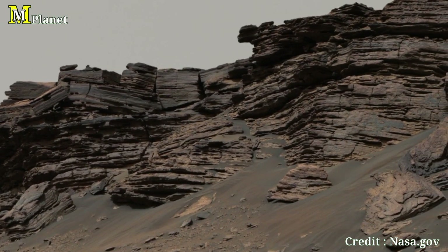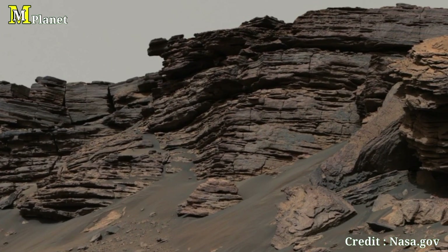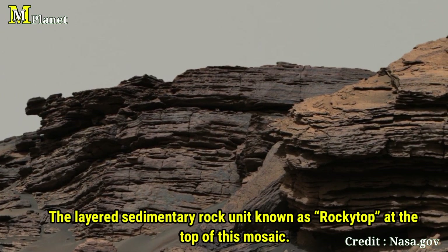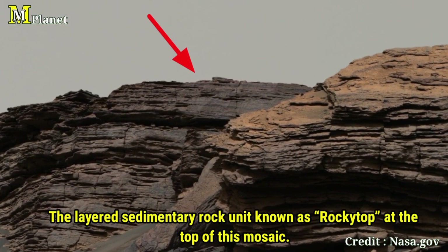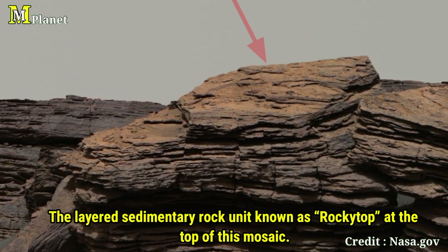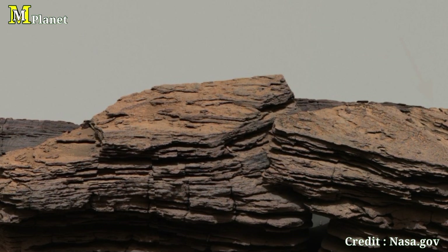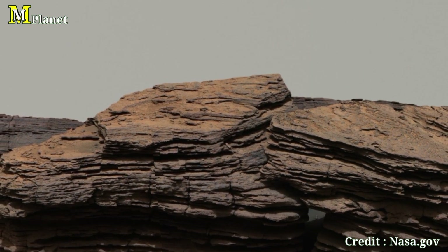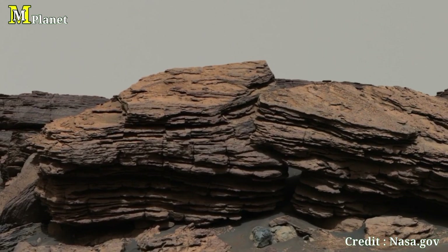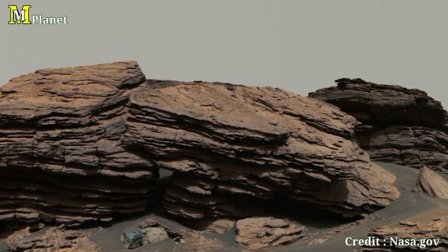Let's turn our attention to the top of this mosaic, an area known as Rocky Top. This huge layered sedimentary rock formation sits at the highest point in the image. These layers are key evidence of Mars' geological history, possibly formed by sediment deposits from ancient water flows billions of years ago. The shape and position of Rocky Top give us hints about how the landscape has evolved over time, making it a prime target for scientific study.